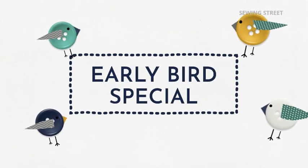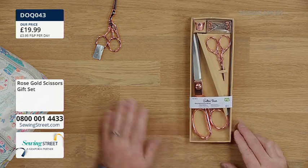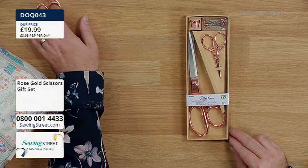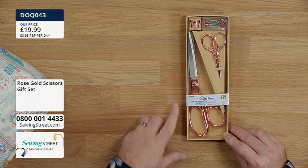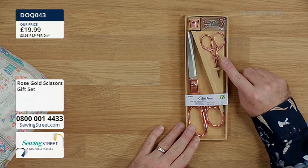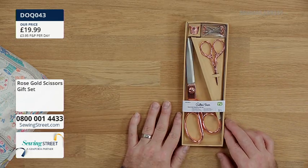These are Every Sewer's Essentials. We're starting with a gorgeous gift set of scissors — the Quilted Bear Rose Gold Scissors Set. You might have seen me using my rose gold scissors; I use them all the time on air, I've got them in my sewing caddy, I absolutely love them. Rose gold is such an on-trend metal. In this set you've got the large dressmaking shears at 21.5 centimetres, small embroidery scissors at 9.5 centimetres, rose gold-headed pins and a thimble. Really beautiful set. Very giftable too.